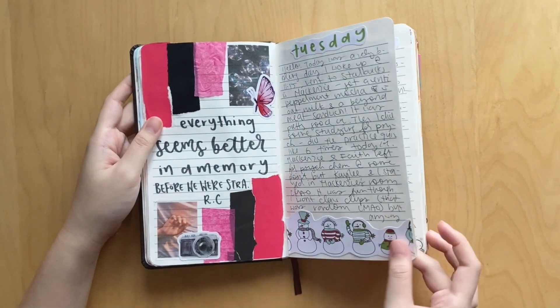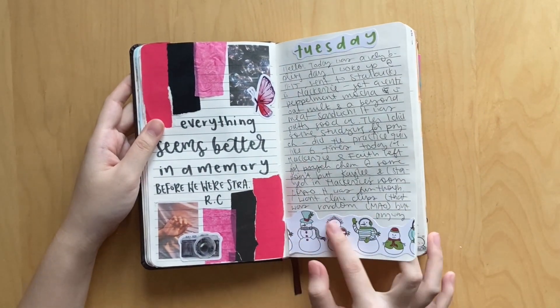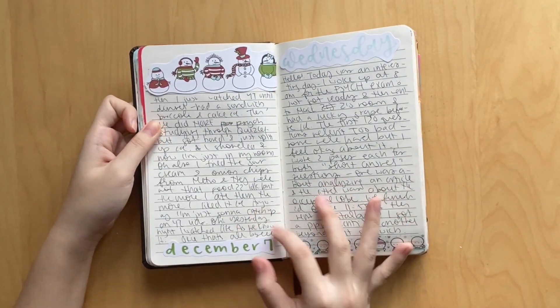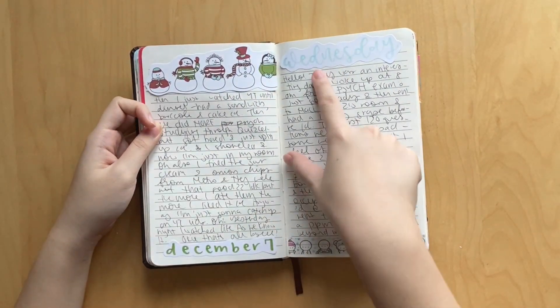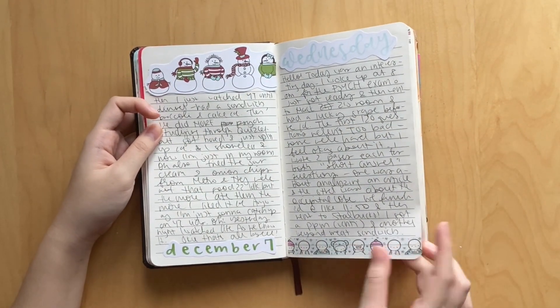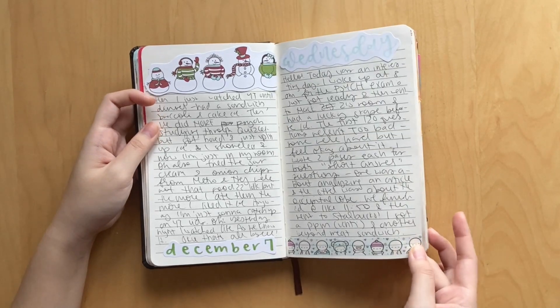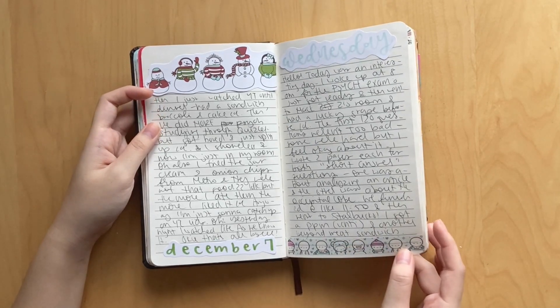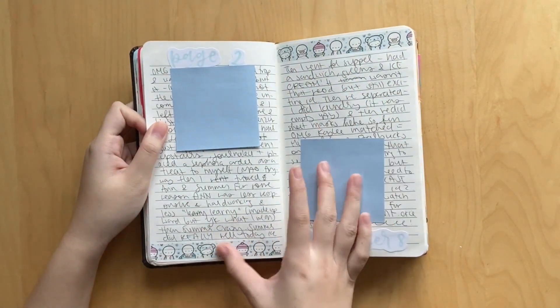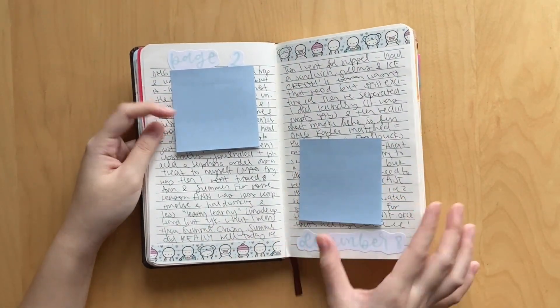Moving on, this was another daily spread. I just used this super cute snowman scrapbook paper that I had and cut out their outlines and made this cute spread - that was December 7th. And then on December 8th I used more Coffee Monsters washi tape - super cute, I love this little wintry theme. It's just so cute, I'm so in love with it.